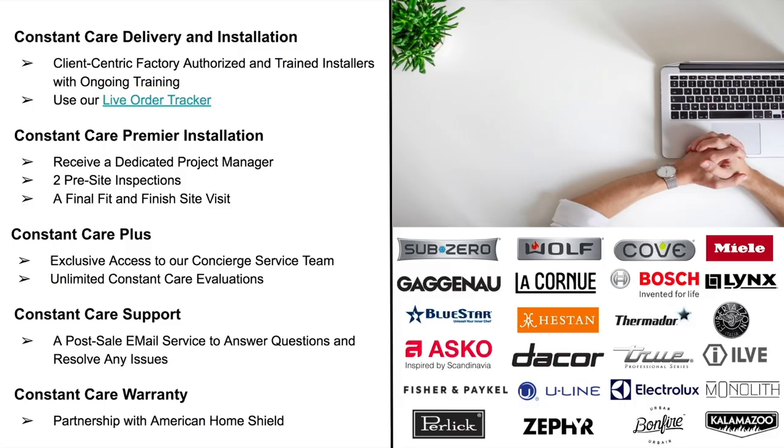We at Atherton Appliance and Kitchens and BSC Culinary take extreme pride in giving you the best experience possible. Installations and delivery of appliances can be difficult and challenging, so we've developed a solution called Constant Care that elevates your experience from start to finish. It starts with Constant Care Delivery and Installation — we use factory-trained, first-party installers who are qualified and insured. We deliver and install everything we sell according to all local codes, and you can track your order and delivery driver through our customer portal.